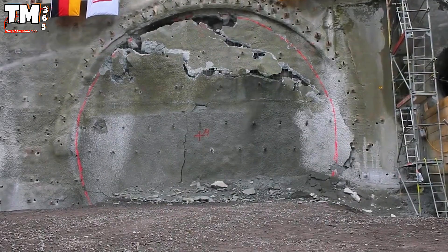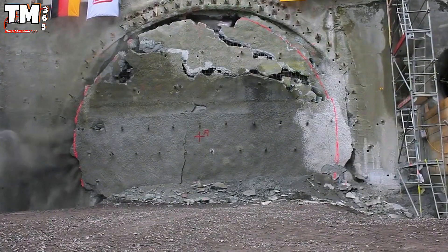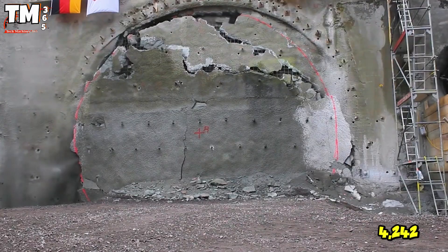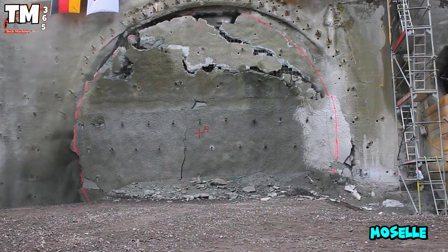Weighing 1,710 tons and featuring a diameter of 10.11 meters, it finally broke through 4,242 meters of hard rock, opening a new tunnel on the Moselle Railway line.